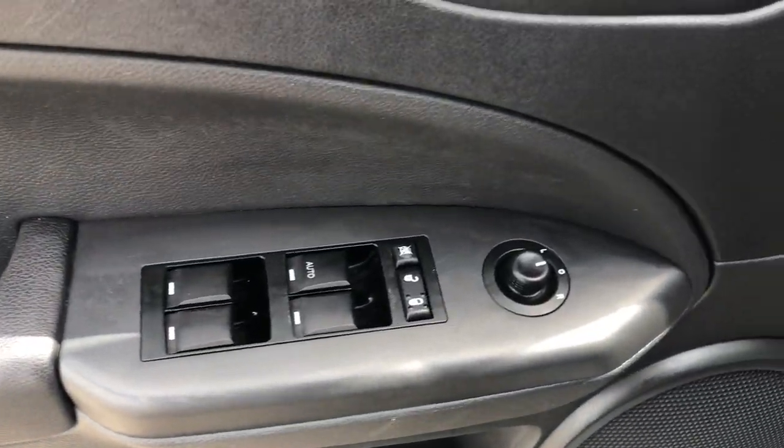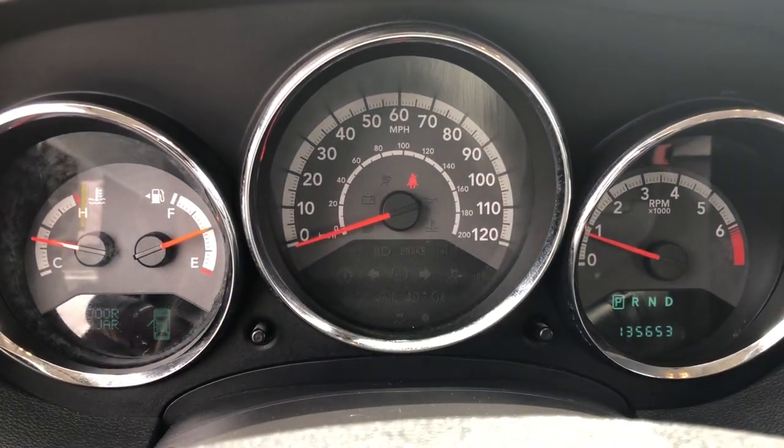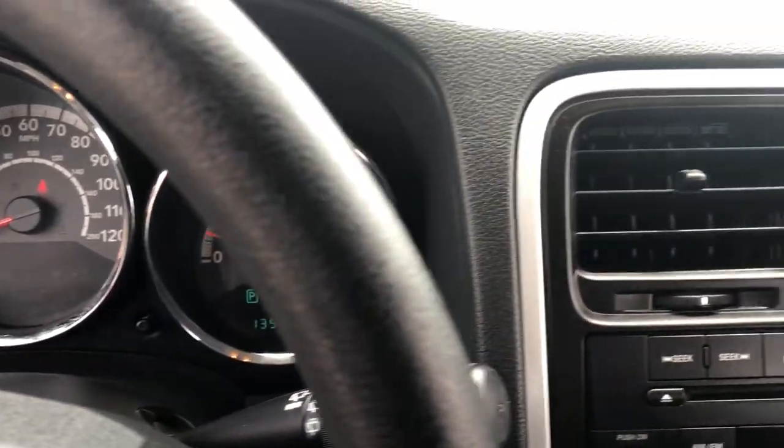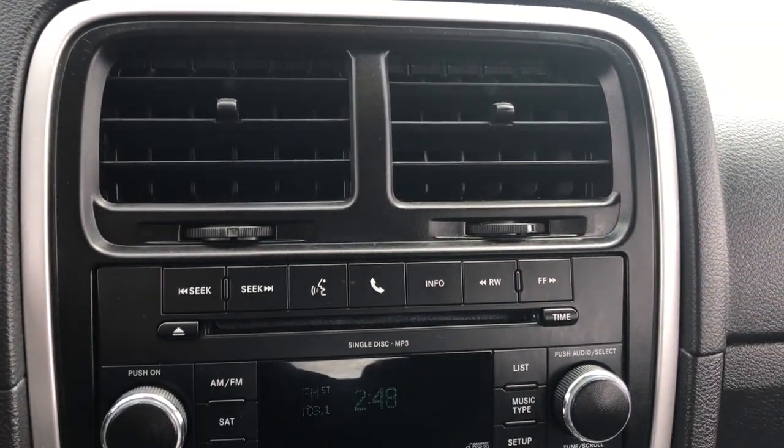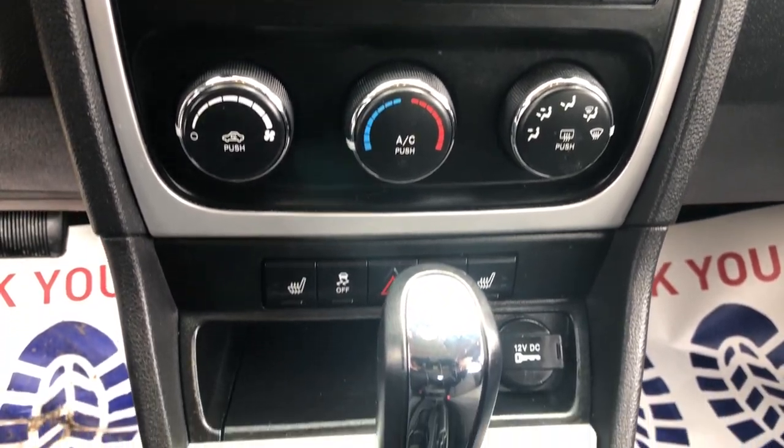These are just some of the great options this vehicle comes with: keyless entry, satellite radio, remote engine start, heated mirrors, fog lamps, electronic stability control, aluminum wheels, heated front seat, alarm, and rear spoiler.